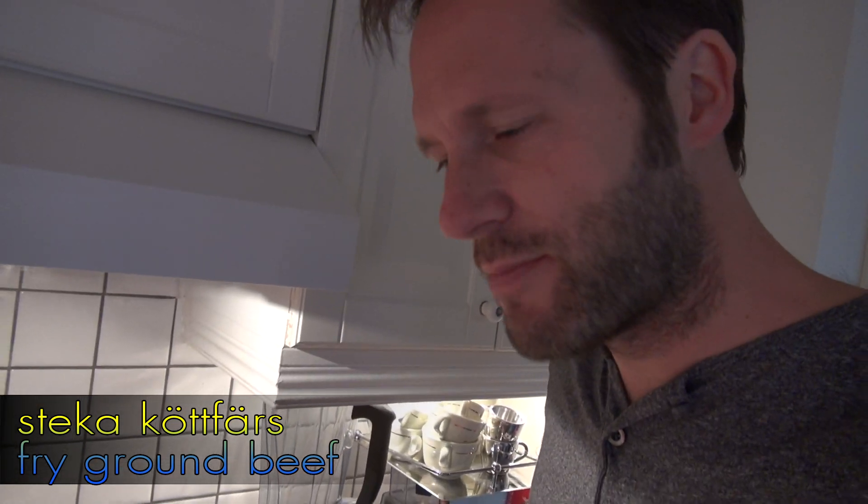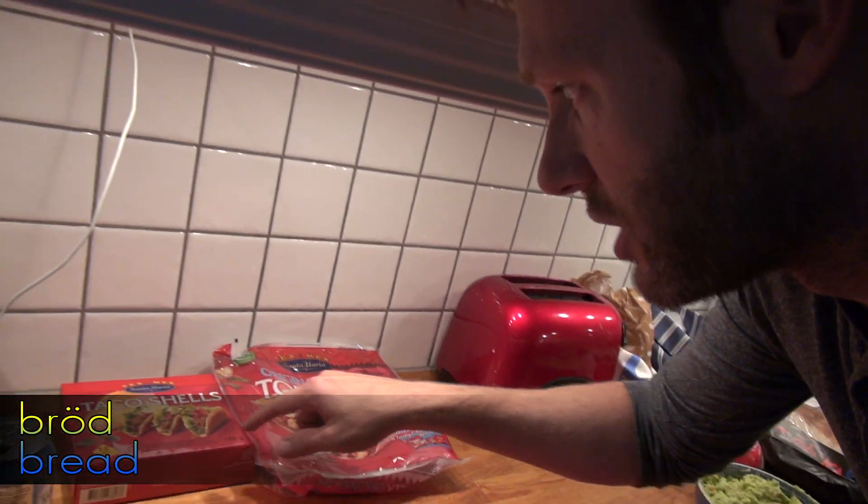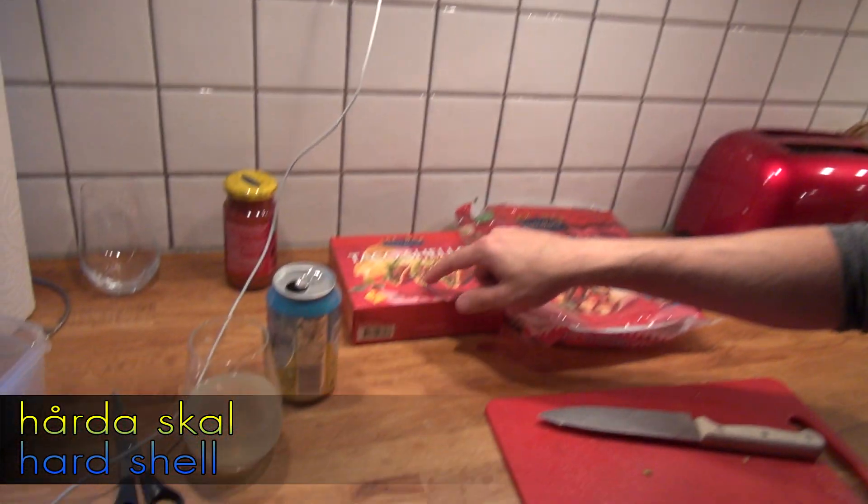What you do for a Taco is that you steka Köttfärs. And included in the meal is of course bröd. You can use hårda skal as well, as you can see over here.